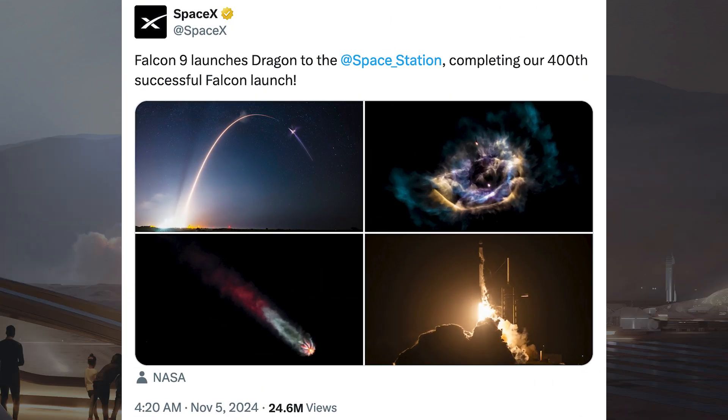SpaceX posted some information about the Dragon launch. They said: Falcon 9 launches Dragon to the space station, completing our 400th successful Falcon launch.